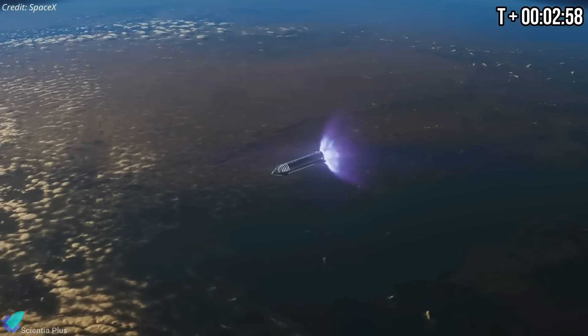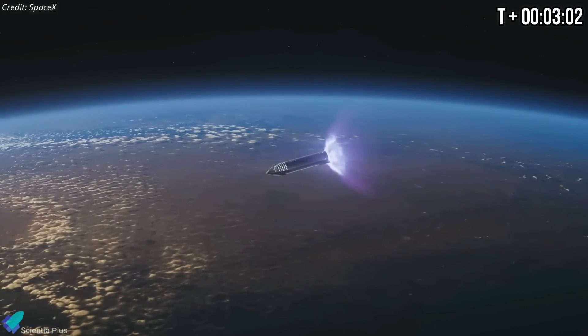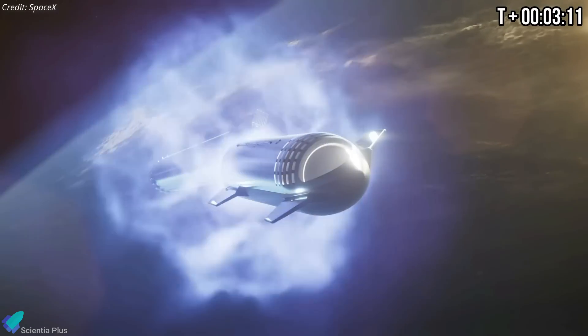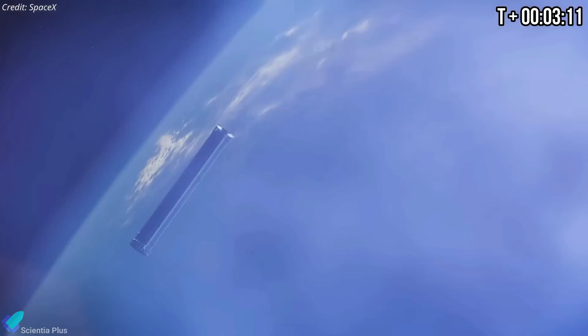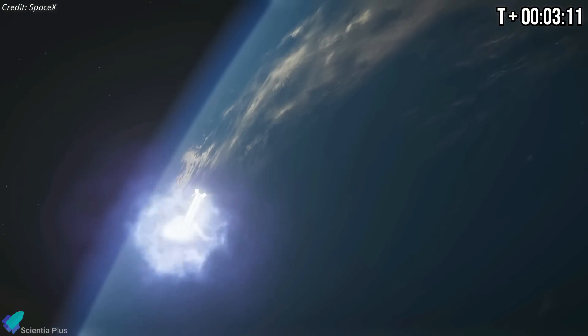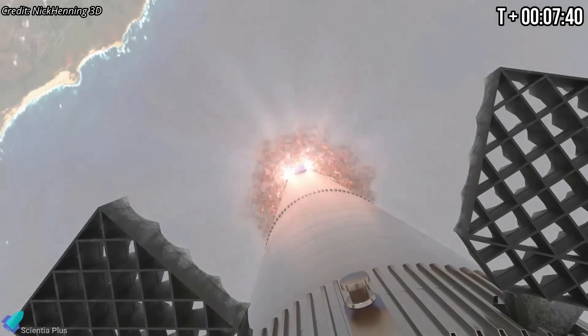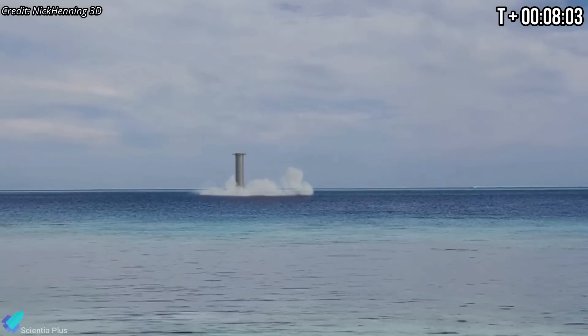Then the Raptor engines on the ship will ignite, firing for the first time in space to begin a planned six-and-a-half-minute burn to accelerate to a speed close to orbital velocity. After separating from Starship, the Super Heavy booster will reignite some of its 33 engines to cancel out its downrange velocity for a boost-back burn. Falling toward the Gulf of Mexico, the rocket will light a few of its engines again just before reaching the sea to slow for a controlled splashdown.